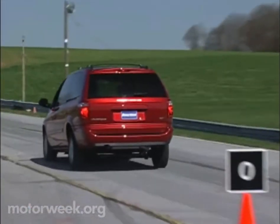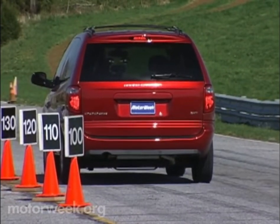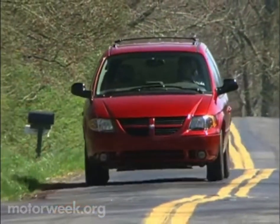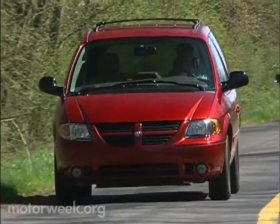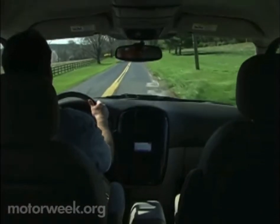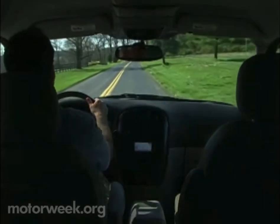Even with little pedal feel, the system works well enough — stops straight and sure — but the soft springs contributed to much more nosedive than we like. The leaf springs also don't allow for class-leading ride quality on rough roads, although most families will find it to be acceptable. The Grand Caravan was easy on the ears, however, using new quiet steel technology to significantly reduce road noise.